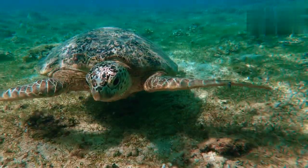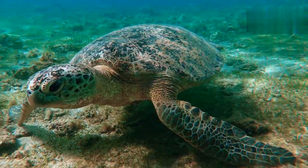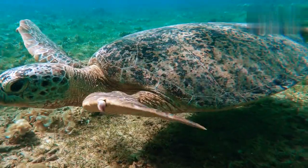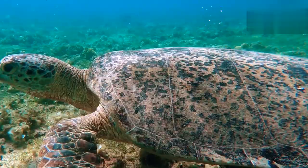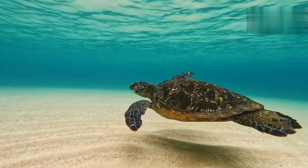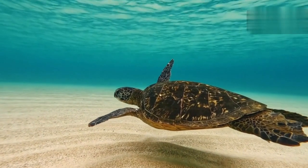Turtles belong to the order Testudines, and they are characterized by their bony or cartilaginous shell that acts as a protective shield for their body. The shell is made up of two parts: the upper part, called the carapace, and the lower part, known as the plastron. This unique adaptation provides excellent protection against predators and environmental hazards.